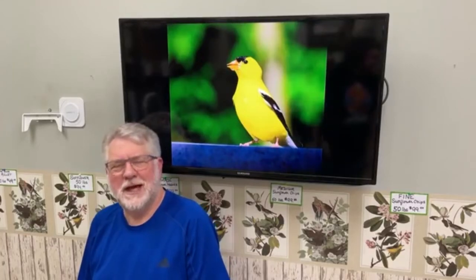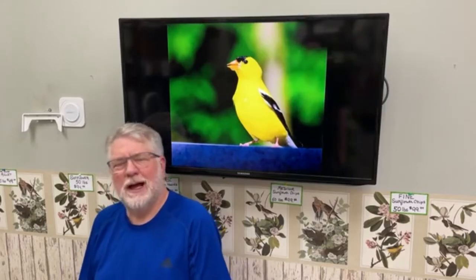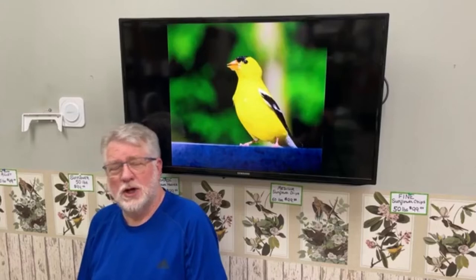Hi everybody, welcome to Saturday Live at the Backyard Bird Center. Today's program about American Goldfinches was inspired by the really strong increase in activity of the Goldfinches at my feeders here in the last week or so.